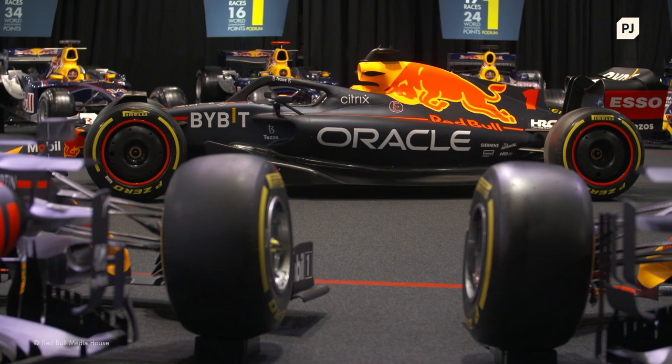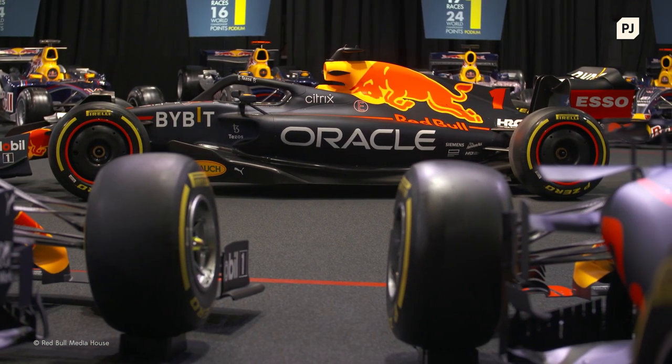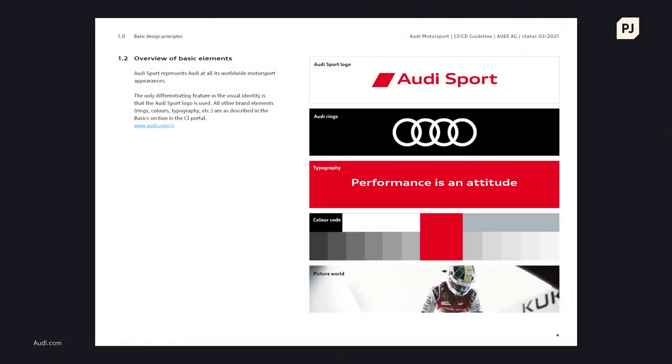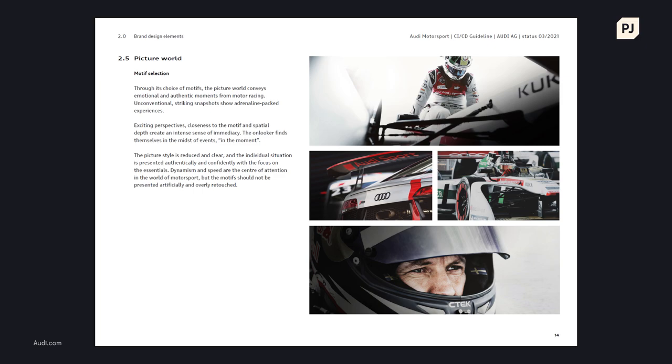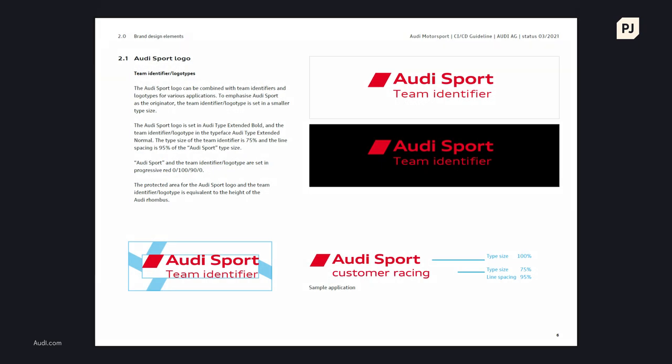A title sponsor may pay millions to cover the entire car in their colours, whereas a smaller partner may only afford to appear on the wing mirrors. On top of this, every brand has their own guidelines, so that whenever they're presented to the world, their message is consistent. Each sponsor's logo can only be shown in certain colours, or needs to have a minimum amount of clear space around it, so that it doesn't look cramped into a corner.